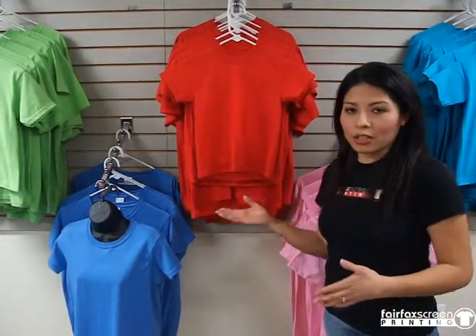Porting Company comes in over 50 colors in youth, unisex, ladies, long sleeve, pocket tees, and talls. Anvil comes in over 40 colors in youth, unisex, ladies, and long sleeves.